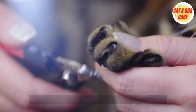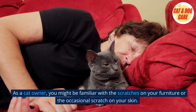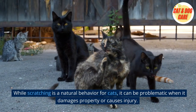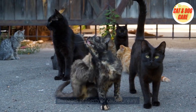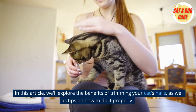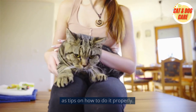The benefits of trimming your cat's nails. As a cat owner, you might be familiar with the scratches on your furniture or the occasional scratch on your skin. While scratching is a natural behavior for cats, it can be problematic when it damages property or causes injury. That's where trimming your cat's nails comes in. In this article, we'll explore the benefits of trimming your cat's nails, as well as tips on how to do it properly.